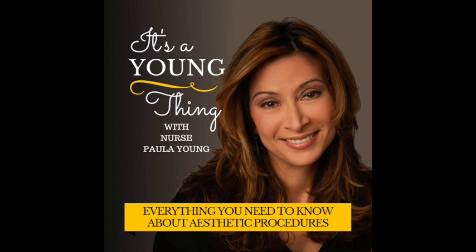Welcome back to It's a Young Thing. I'm Nurse Paula Young. Thanks so much for joining me this week. You think that skincare products don't do much for your skin. You go in for a facial, maybe a chemical peel, and you've got an esthetician sitting there always trying to push a product to make a sale. And all you really want to do is kind of lay there and enjoy the facial.